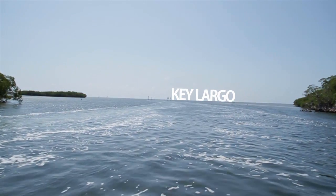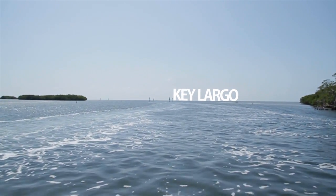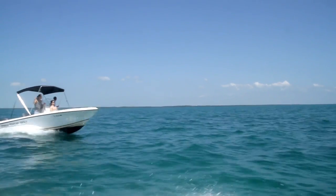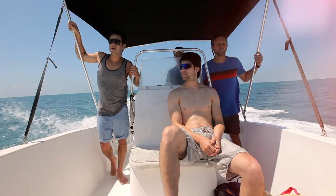I've always been a water baby, so when we got out into the Keys there in Florida, I was a kid in a candy store. I was totally stoked. We got out there and it was like crystal clear, beautiful, just blue water. You could tell we were all kind of itching to get in.